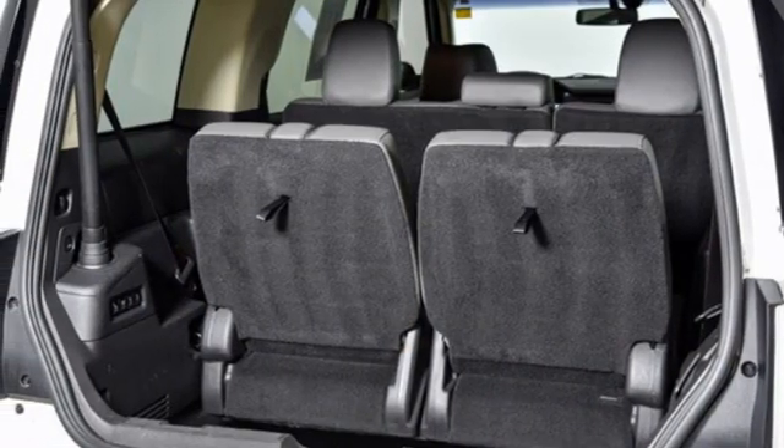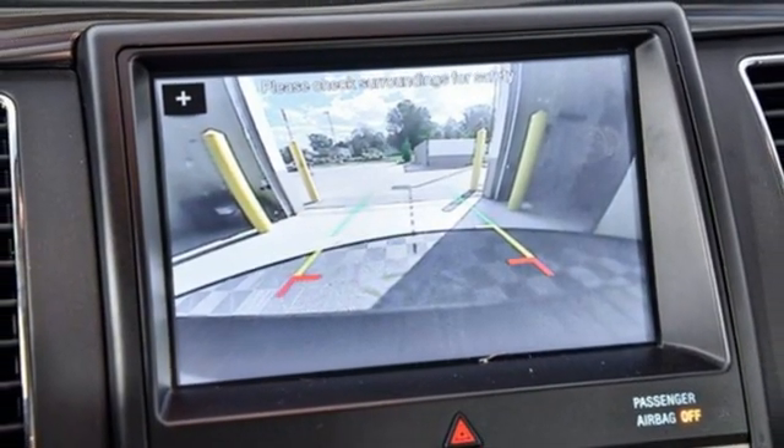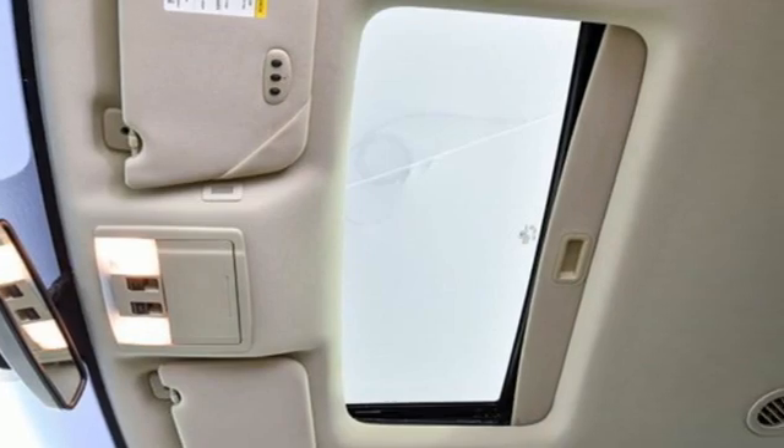Wi-Fi hotspot, Bluetooth wireless audio streaming, aluminum wheels, memory exterior door mirror settings, and automatic transmission.